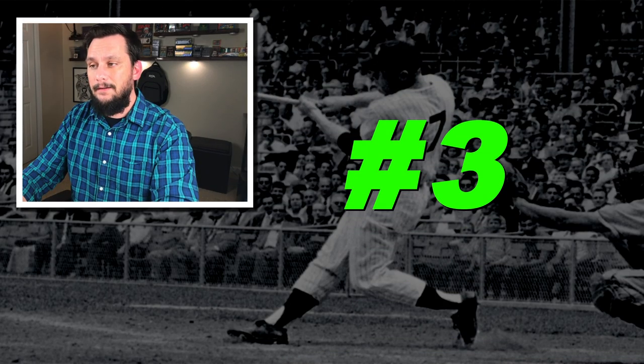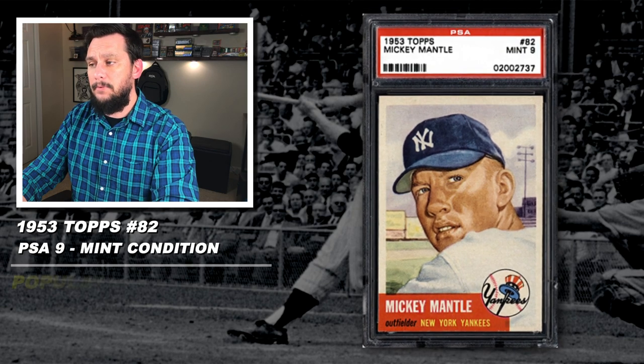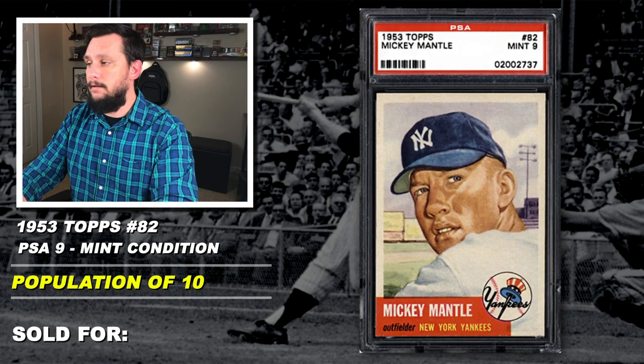Number 3: 1953 Topps, Mickey Mantle, number 82, graded PSA 9, mint condition, population of just 9, with just 2 graded higher, sold at auction in July of 2019 for $396,000.